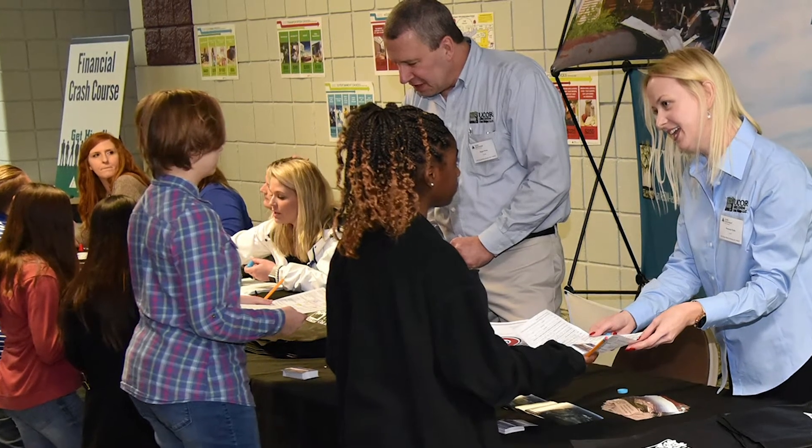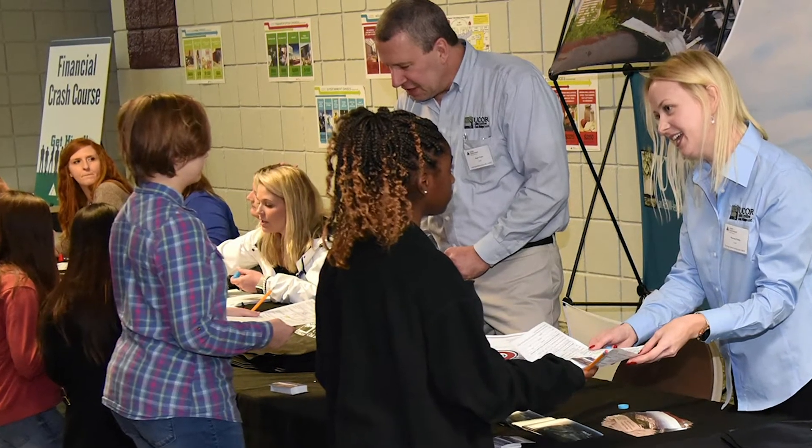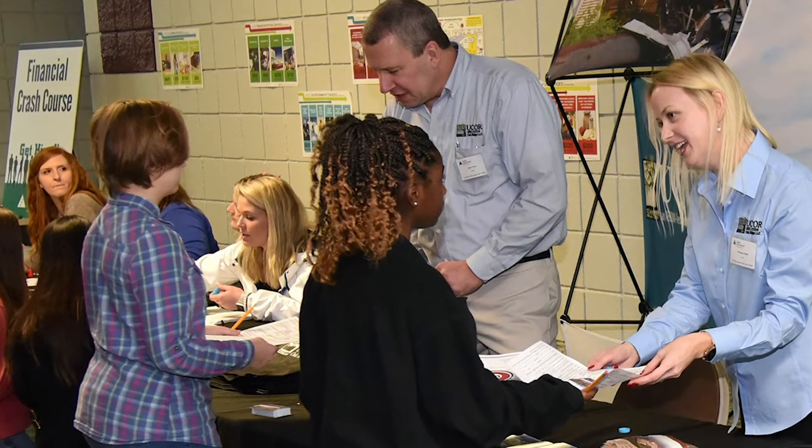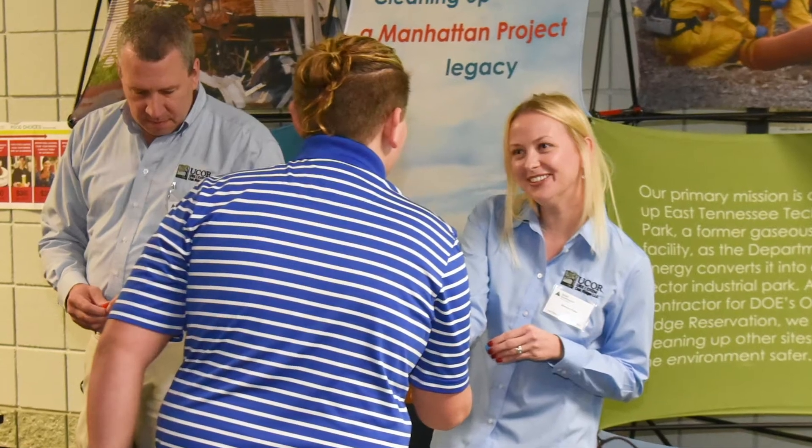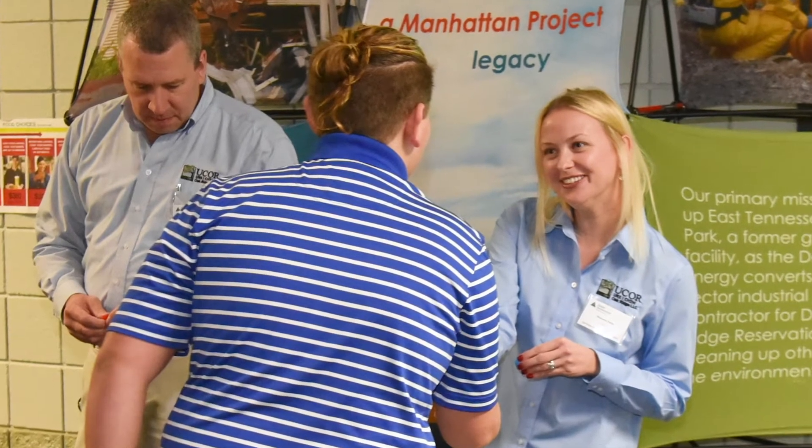Helping groom the workforce of tomorrow, UCOR staff talked with students at the Junior Achievement Get Hired event at Roane State Community College's Oak Ridge campus, where students learned about essential skills they will need to find a job.